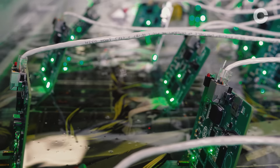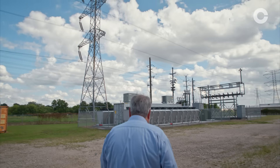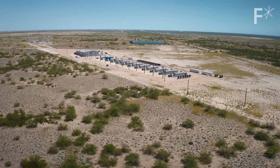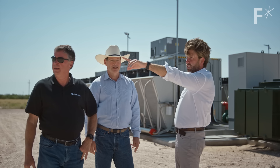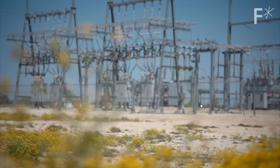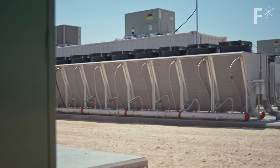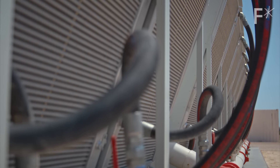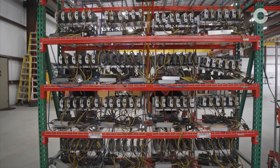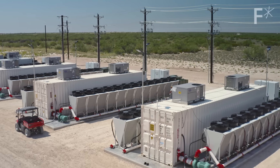We fundamentally believe that the energy is part of what makes the Bitcoin network so strong. What we're trying to do is to do it in such a way that we drive adoption by other Bitcoin miners. I think the mining industry has a social, financial, and moral obligation to use energy resources that are more sustainable, such that the technology can survive and reach its potential. This is a way to make a dent in a problem that we really just can't ignore anymore. If we are successful with our vision, we will have shown that Bitcoin mining and other computing can be a key component to decarbonize the future.